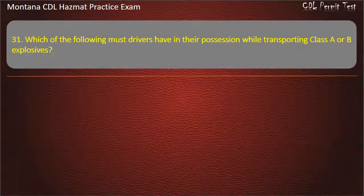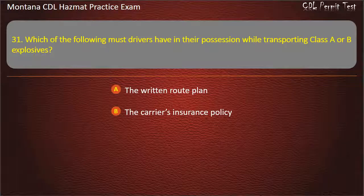Question 31. Which of the following must drivers have in their possession while transporting Class A or B explosives? The written route plan; the carrier's insurance policy; or both of the above. Answer: The written route plan.